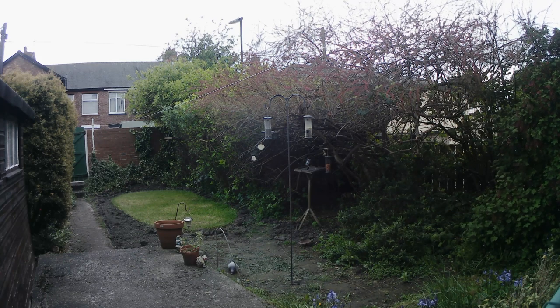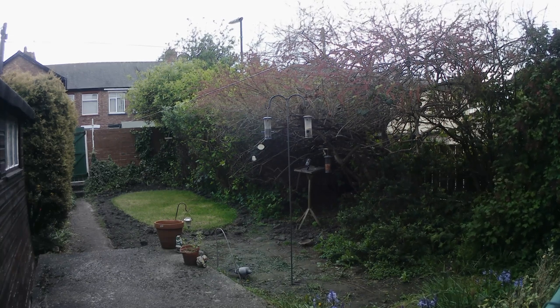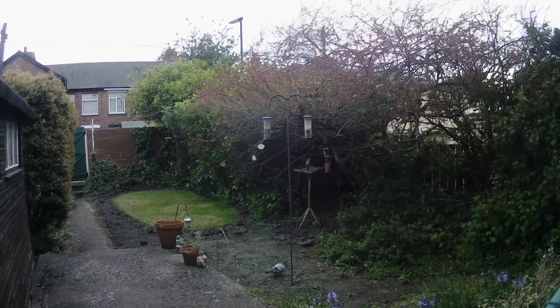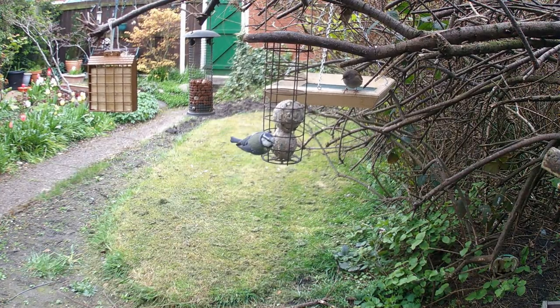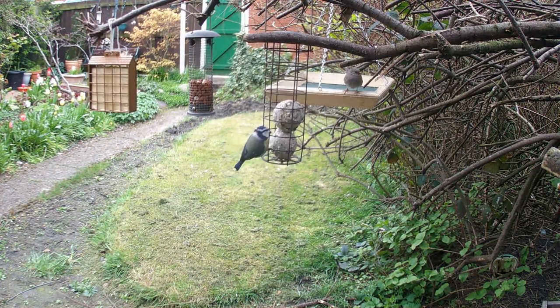Tip four: create a habitat. To attract birds to your garden, create a habitat that provides a mix of open areas, trees, and shrubs. You can also add some bird houses or nesting boxes to encourage birds to nest in your garden.